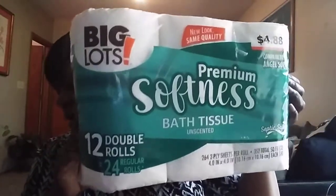The last thing I got was their toilet paper. It's reasonable and I like it — it's not that real soft stuff; some people do like that, but I don't. I got their Big Lots Premium Softness Bath Tissue, unscented. It's comparable to Angel Soft but not quite like it. It's 12 rolls, which equal 24 regular rolls, for $4.88. I got two of those.